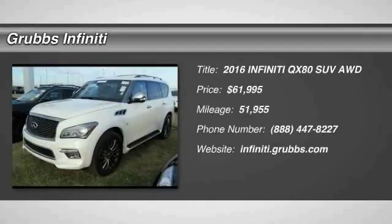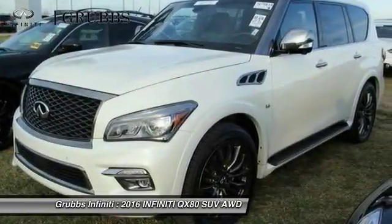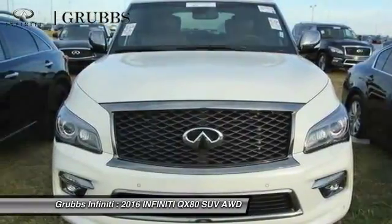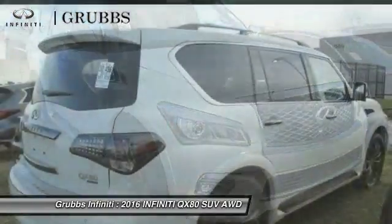Make a great choice today with the 2016 Infiniti QX80. If you are in the market for a full-size luxury SUV with all the latest technology to make driving easier, look no further than the Infiniti QX80.